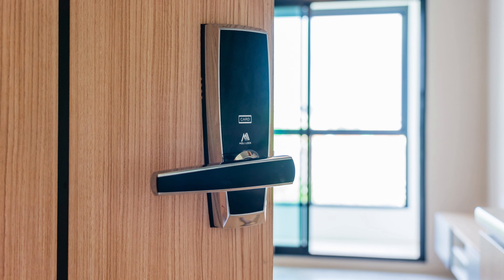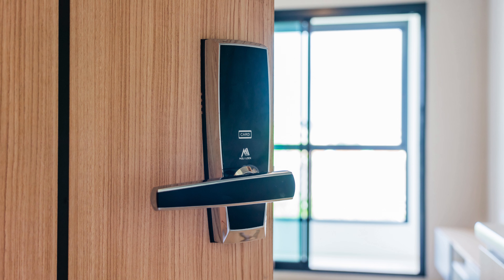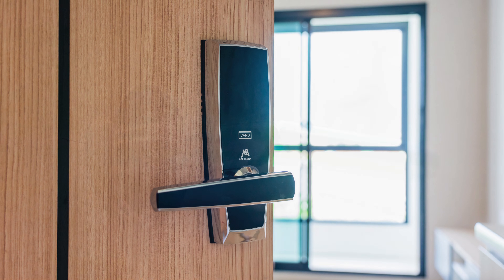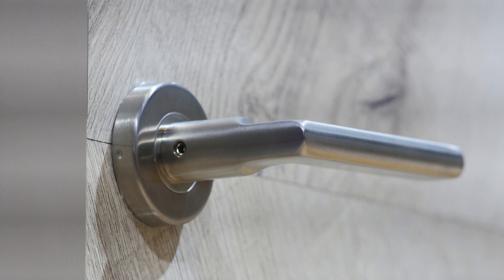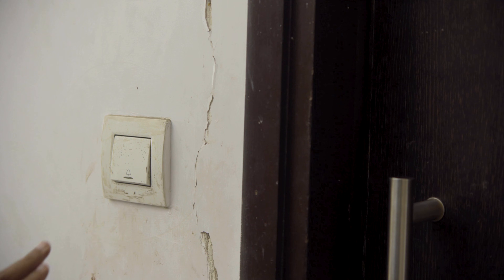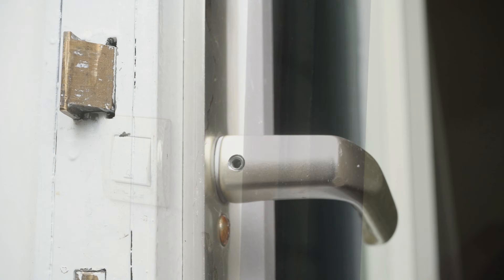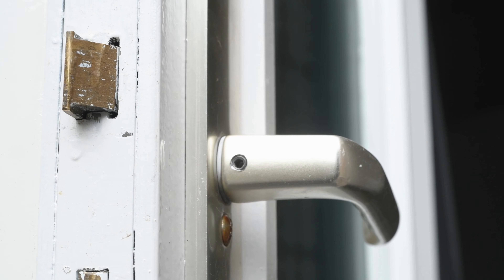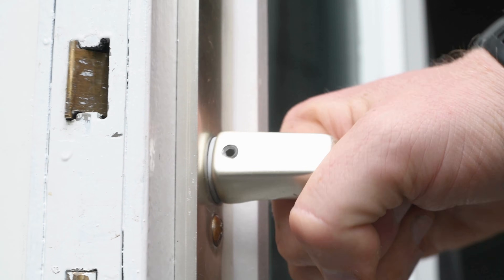Every choice dominoes into the next. So the next time you walk through a door, imagine the chain of decisions behind it — a push or a pull might seem trivial, but it's the end result of architecture, safety codes, psychology, cultural norms, and even the way people move through a space. It's a reminder that good design is invisible, not because it's simple, but because it quietly takes care of dozens of little details so that our day flows smoothly.